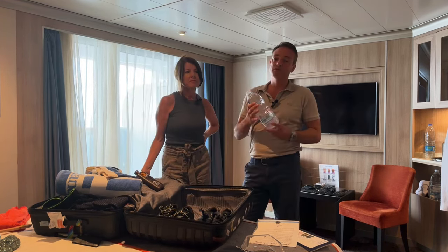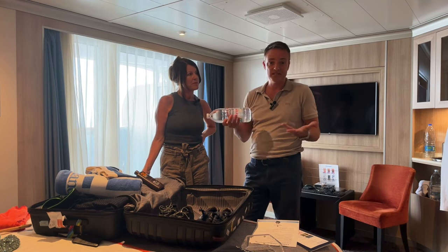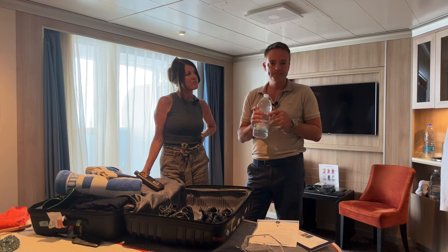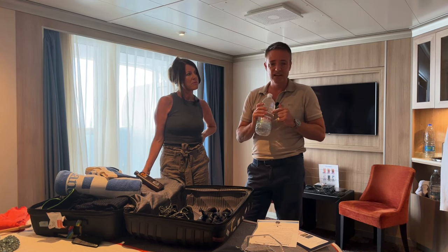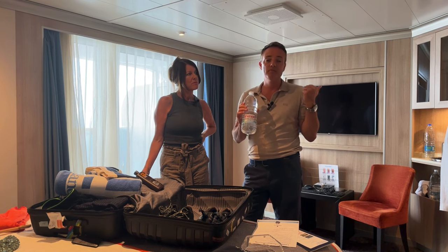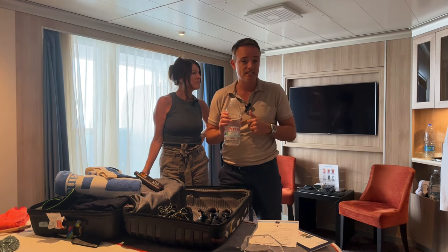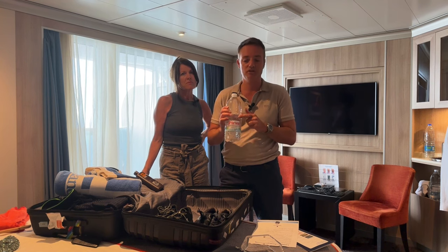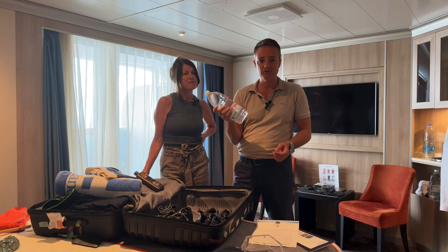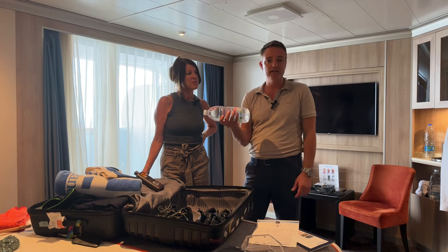Someone asked if they can pack bottles of water. They weigh a lot and take up room, but Holland are very good and will allow you to bring bottles of water on board. They do supply a bottle of water in your mini fridge, but it's six dollars plus 18% charge. I picked up six bottles for two euros in Greece — and they let you bring them on with no problem at all.